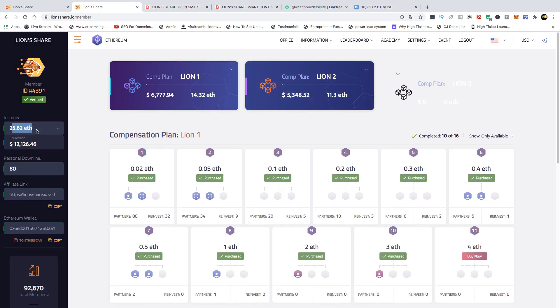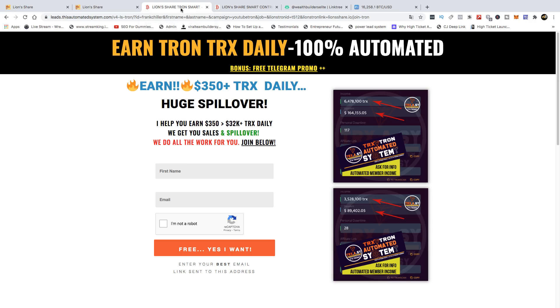A lot of people will get started with L3 in Ethereum, but the question is how many people already in these smart contracts are doing the work to build a team. Not enough has been done on the marketing side by those who have brought this smart contract to us to justify promoting an L3. We have provided what we know is the absolute best in automated systems for both Lion Share Ethereum and Tron.